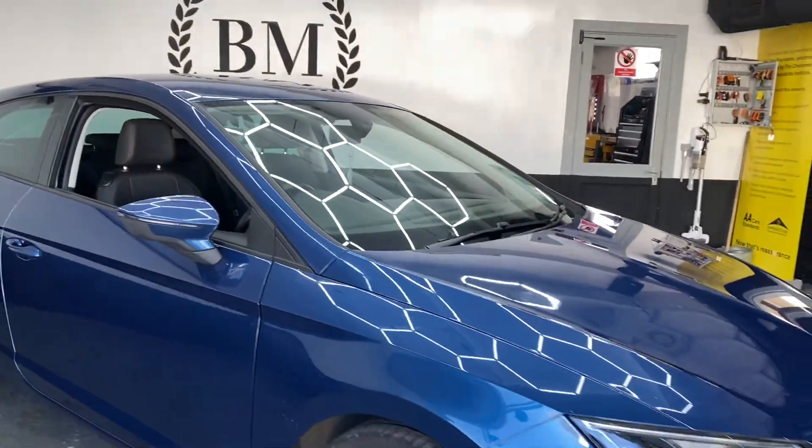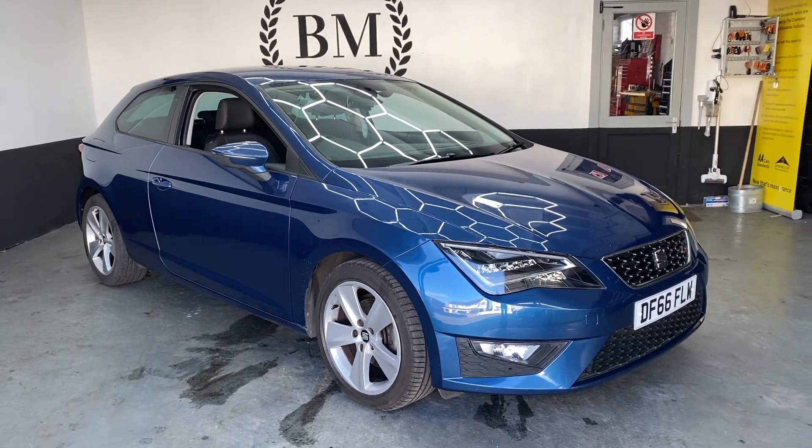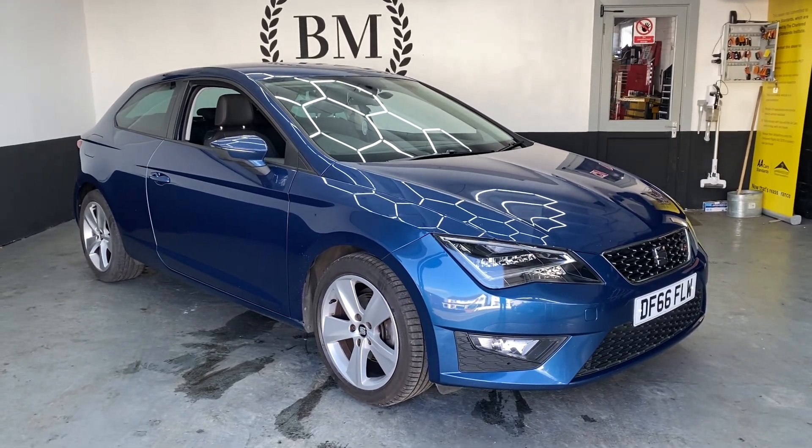So there we go, that is our 2016 Seat Leon 1.4 Eco TSI. Hope you like it.